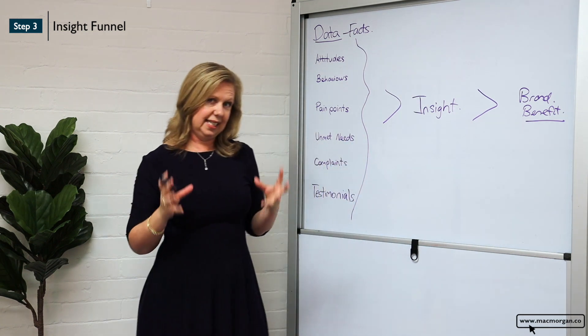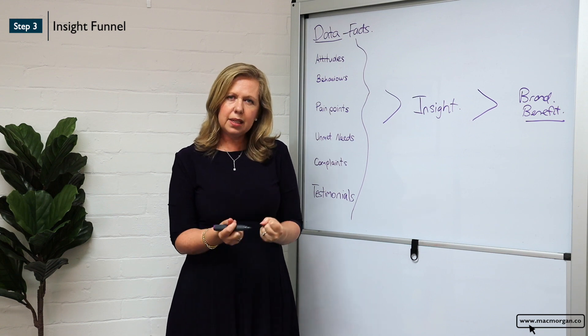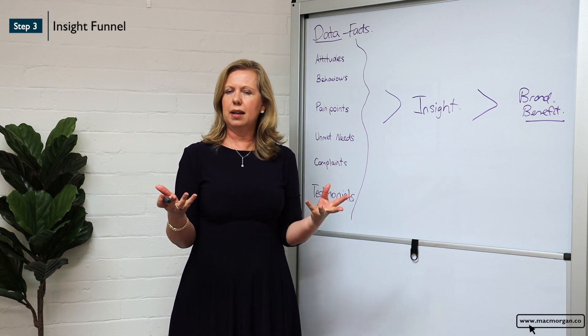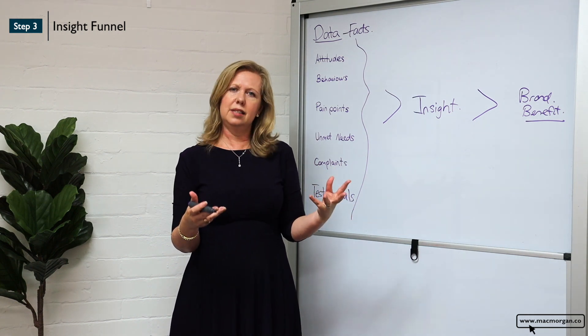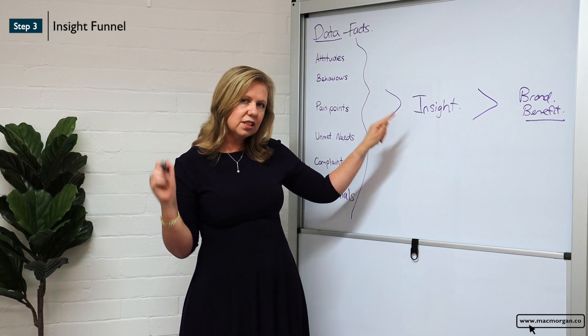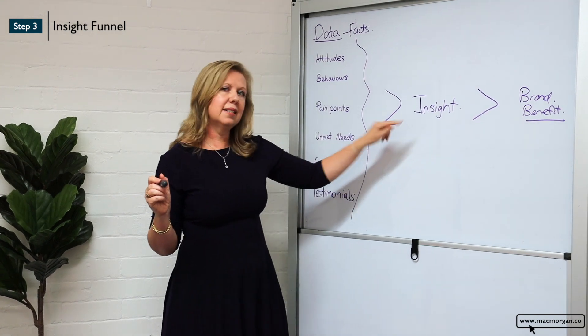The magic of this tool is that deep insight — something which really stops a person to go, 'I've never thought about it that way before. That's actually relevant to me.' An insight is something that changes an attitude into a new behavior to buy your business.